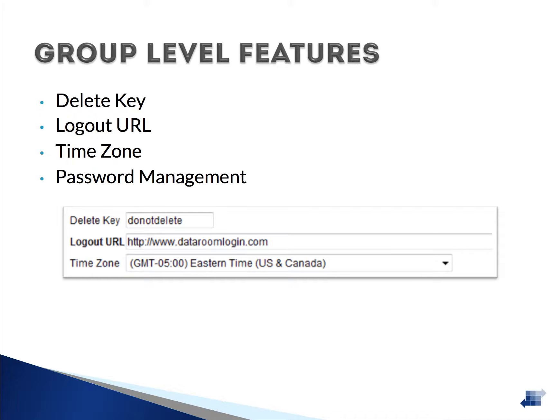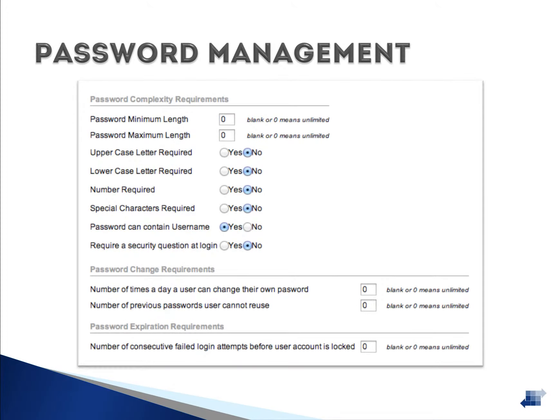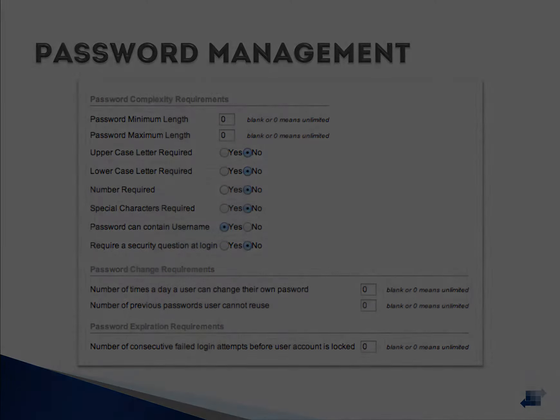Password Management gives you the control you need to set up your own password complexity requirements. Every company's password complexity requirements vary, and VRooms gives you total control in setting these requirements. You can establish minimum password length and require uppercase letters, numbers, and special characters. Additionally, two-factor authentication can also be required.